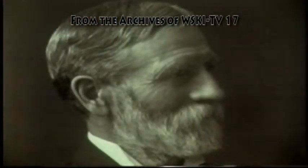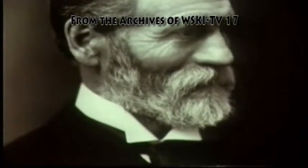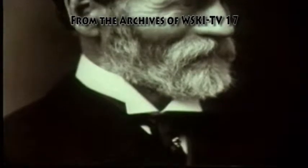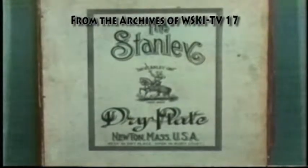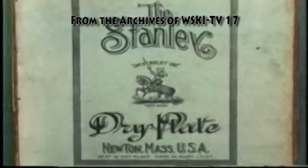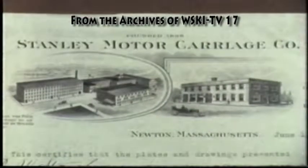Friel and Frank were identical twins, but Frank always wore a stick pin in his necktie so that their secretary would know whose name to put on the letters. Their first business was manufacturing photographic plates, but they sold that business to George Eastman, leaving them both money and time to devote to their steam car business.